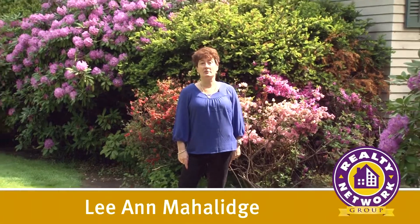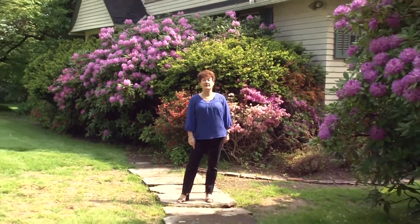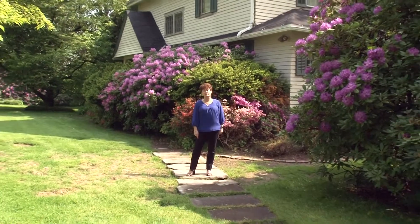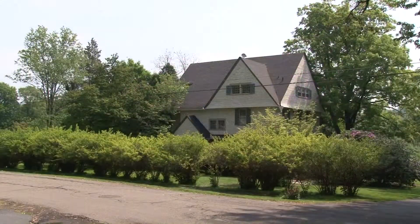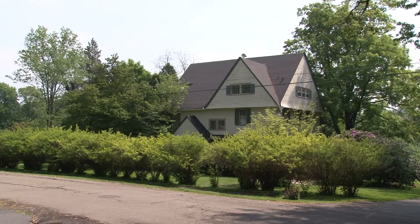Hi, I'm Leanne Mihalich with Realty Network Group. Welcome to my listing at 117 Weatherby Street in Dalton, Pennsylvania. This stately Victorian is on one of the most desirable streets in Dalton. Join me for a tour.